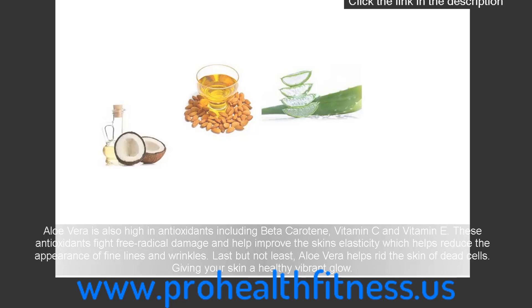Last but not least, aloe vera helps rid the skin of dead cells, giving your skin a healthy vibrant glow.